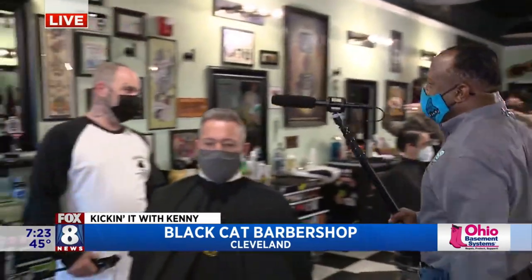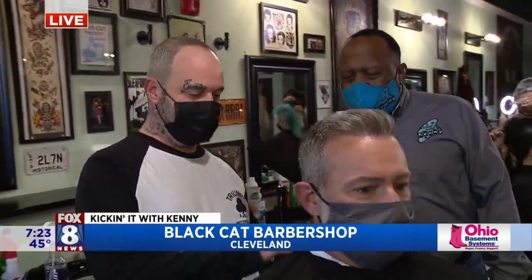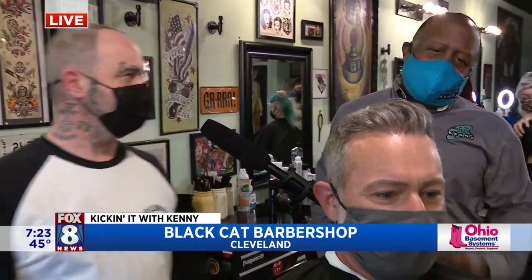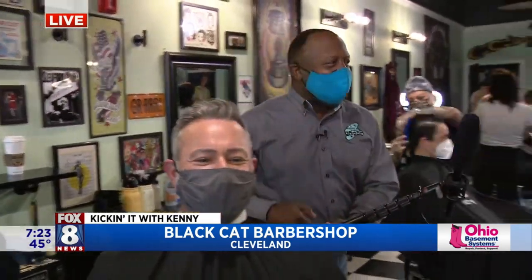Good morning, sir. What's your name? Good morning. How are you, Kenny? What do we got going on? We got Jet over here. We're doing a nice clean taper with some lift in the front — accentuate that, give them a little style up there. Keep them looking good, ready for summer. We're going to do a nice traditional taper with a lift in the front, nice clean outline. Got a George Clooney thing going on. Love it.